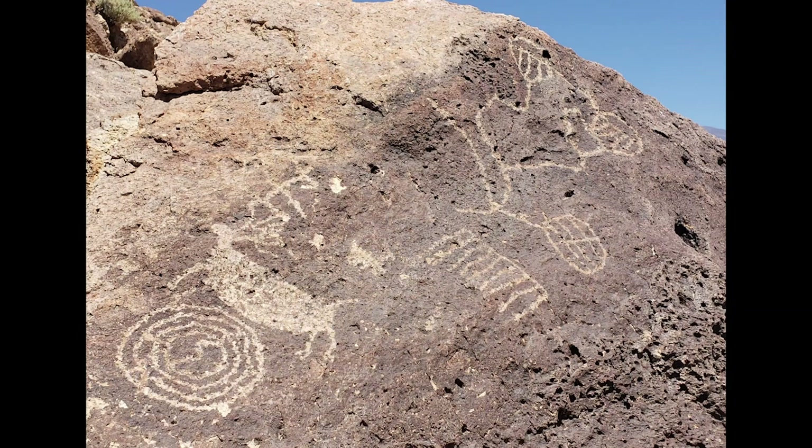Why was this site so popular? Who knows? Is this a major game trail? Is the carving of maybe an elk up there a sign that this is a good place to hunt elk? This is still part of the migration route of elk here in Southern California.